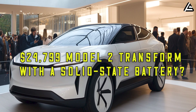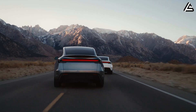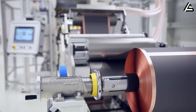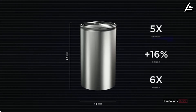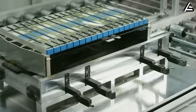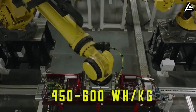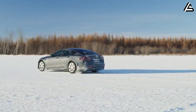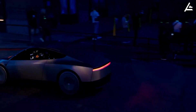How would the upcoming $24,799 Model 2 Redwood transform with a solid-state battery? Using solid-state batteries is the game-changer that lets Tesla offer a reliable, long-lasting EV without breaking the bank. Tesla's current lithium-ion batteries have an energy density around 250 watt-hours per kilogram, while the new solid-state batteries are expected to boost that by 50–60%, reaching about 450–600 watt-hours per kilogram. At 450 watt-hours per kilogram, the Model 2 Redwood can go about 40–50% farther than it does now with the same battery weight.